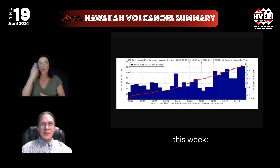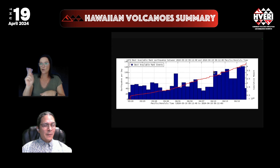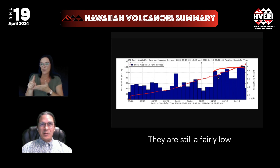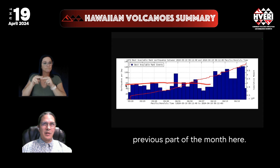In our Hawaiian Volcano Summary this week, earthquakes on Kilauea doubled over the past week. They are still at fairly low values overall, but higher than they've been for much of the previous part of the month.